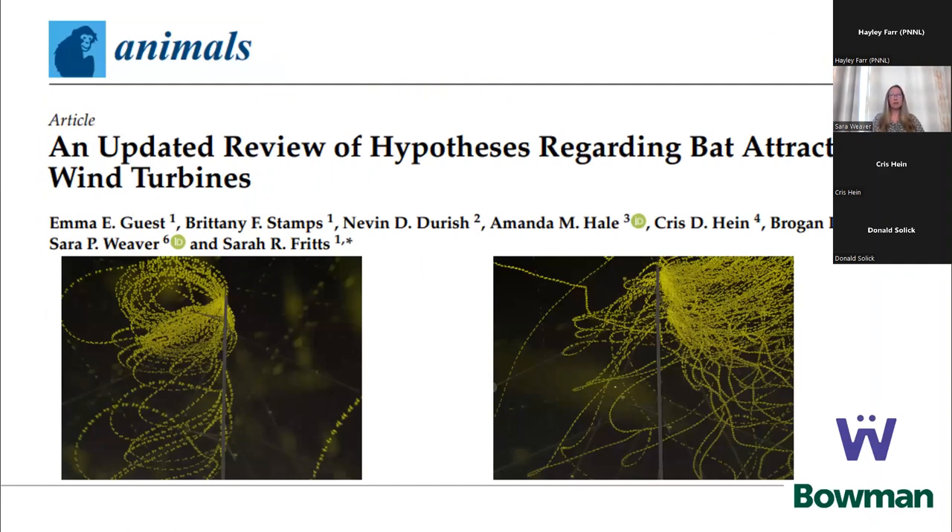I want to first start by discussing where the idea for the study came from. The impetus for this project partly stems from the Guest et al publication, which was an update to the Crine and Barclay 2009 publication, specifically looking at the current state of knowledge on bat attraction hypotheses. In this publication, we found that while more than a decade had passed since Crine and Barclay had proposed various hypotheses for bat attraction to wind turbines, we still had a lot of data gaps and questions. We also proposed a new hypothesis based on scent or olfaction in the manuscript, which came from observations made during thermal camera studies looking up at Met Towers in Texas, where we noted focal behaviors of bats at the towers.